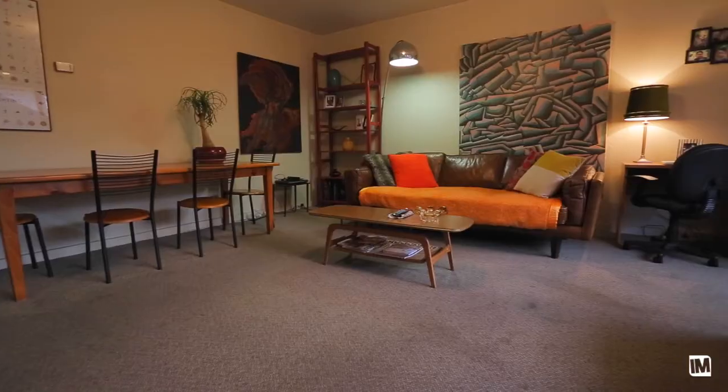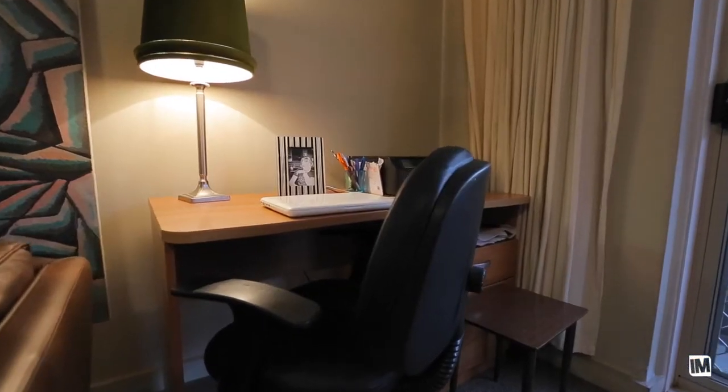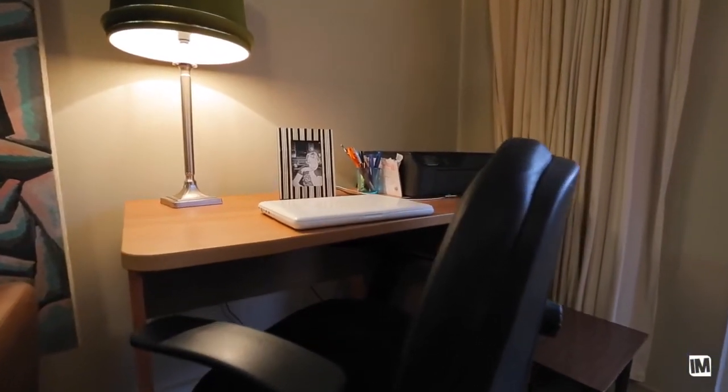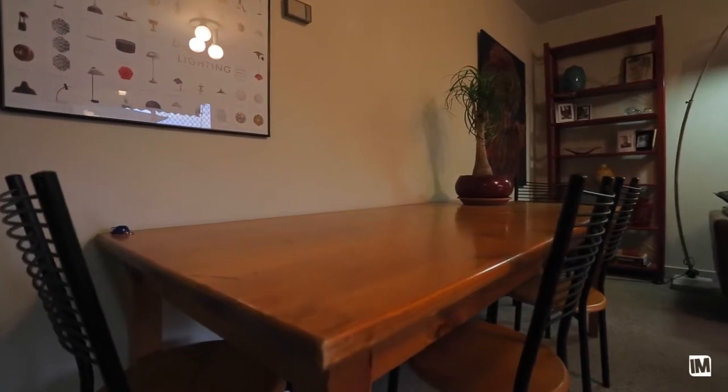On offer in this home is a really good-sized living space. It's testament to the 70s style of these apartments — they're much bigger than the modern buildings you might be seeing around here at the moment. There's a balcony straight off the living room and definitely enough space for a dining table as well.